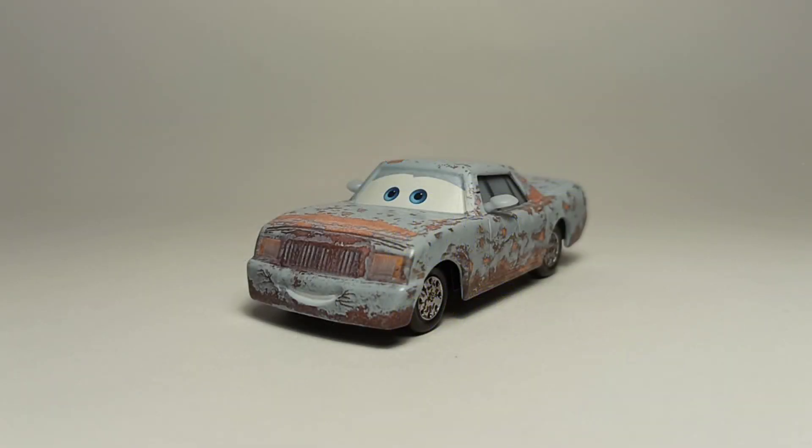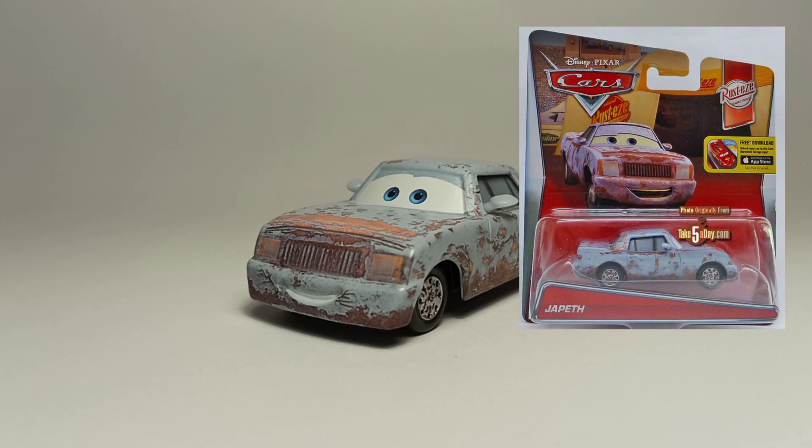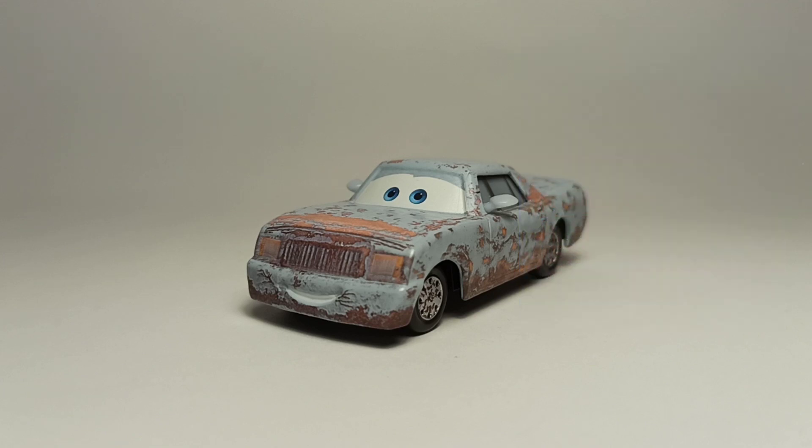Hello everybody, I am ThePistol11 back with another review. Today we'll be reviewing Japeth from the Rusty Cars. He got released in 2016 and now he's like one of the rarest cars from before Cars 3. I got him in 2020.